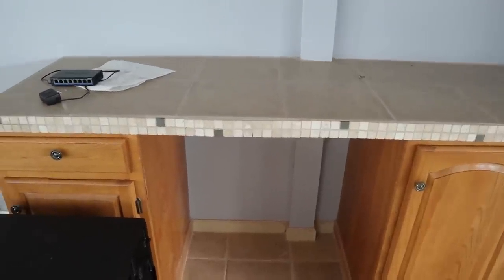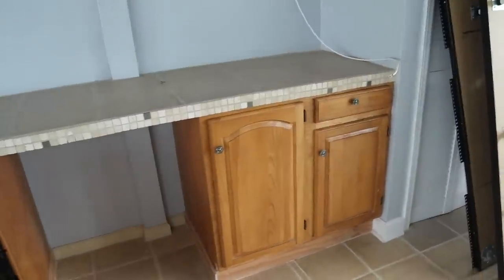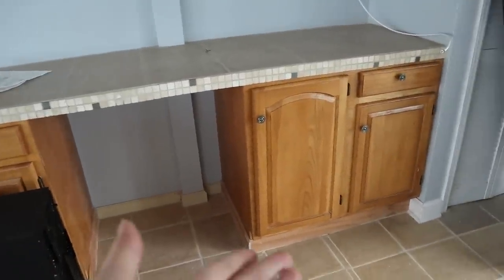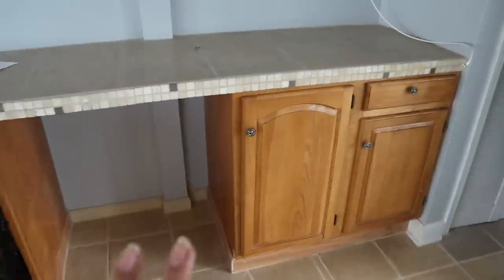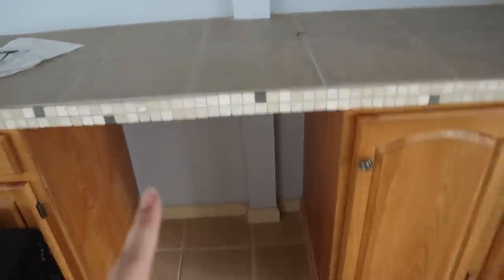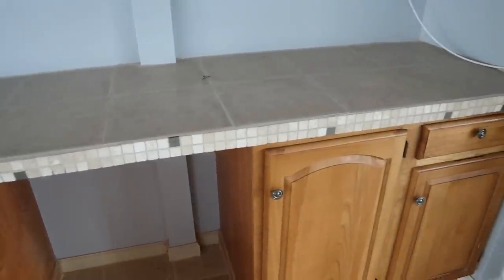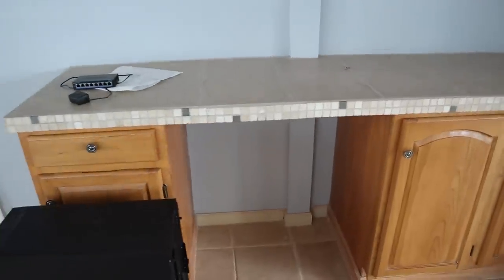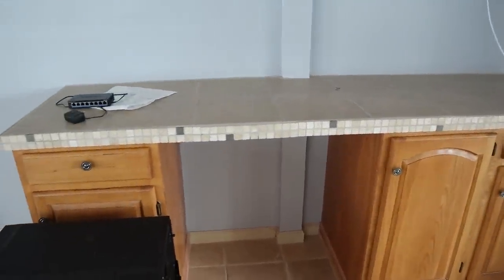One of the next things to tackle is this built-in. I painted underneath and above it, but we were thinking about ripping the whole thing out. The cabinets are in great condition though, so I decided to make it work — don't waste good cabinets. What I don't like is the tile on the front and top. Apparently it's just wood wrapped in tile, so we're going to sand it all down and paint it to look more aesthetically pleasing.